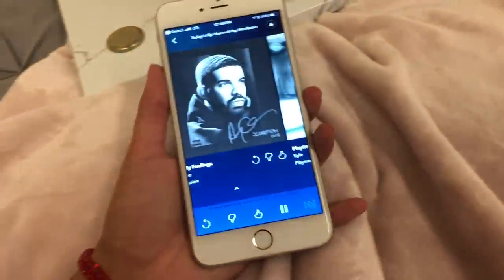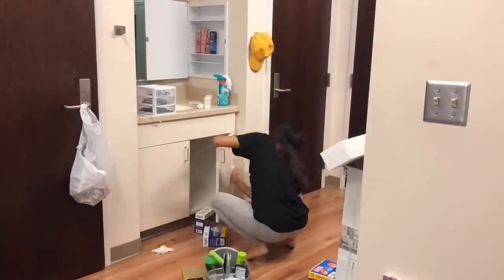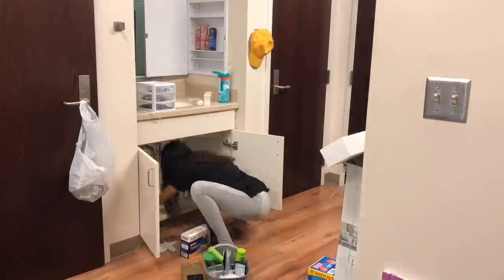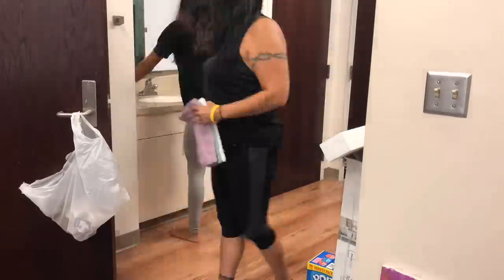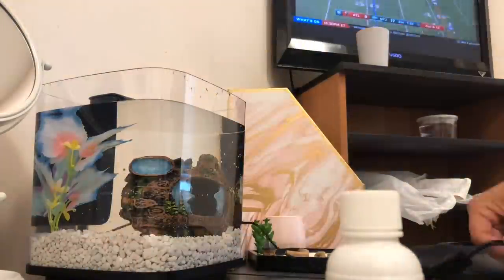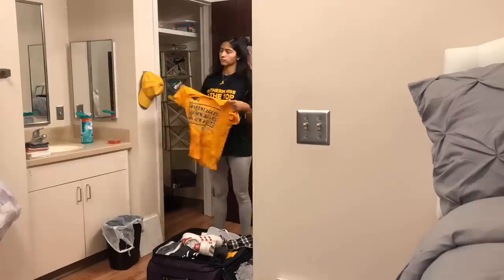So we're gonna start playing music and start unpacking. That fits with the water — big fish!